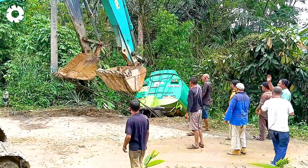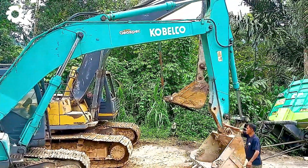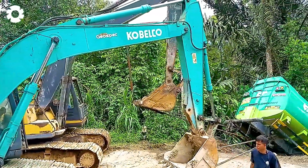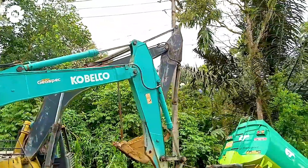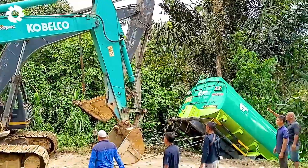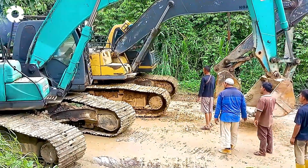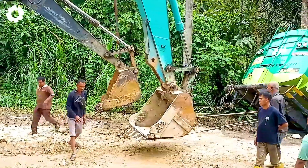In an emergency situation, the powerful excavator moves into the ravine to rescue a stranded tanker. With its 400 horsepower engine, the excavator effortlessly navigates the tough terrain, using its strong pulling power to help the tanker escape danger, ensuring safety.